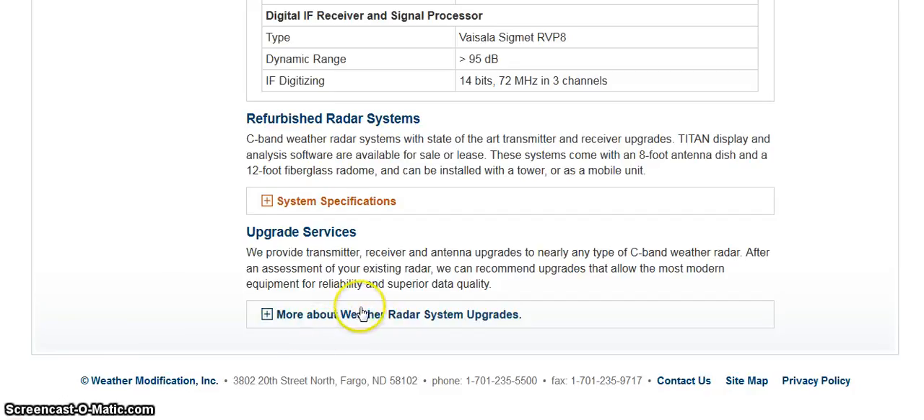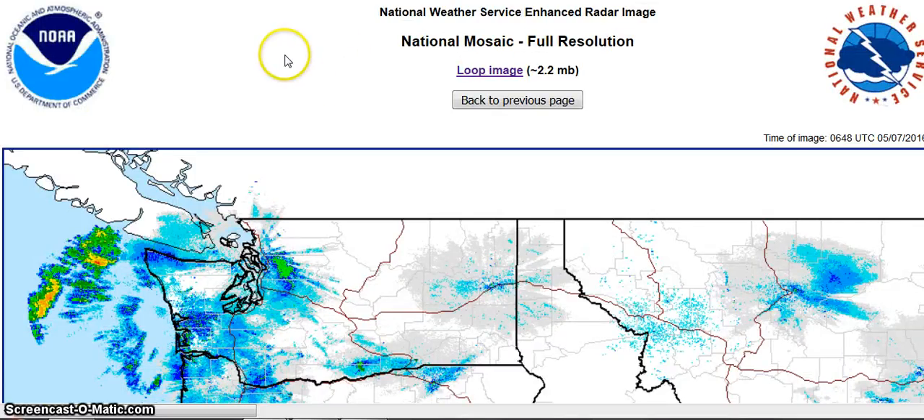More about weather radar system upgrades. Right here it says: we provide transmitter, receiver, and antenna upgrades to nearly any type of C-band weather radar. After an assessment has been made of your existing radar, we can recommend upgrades that allow the most modern equipment for reliability and superior data quality. The reason I want to show you that is because I'm now on the National Weather Service enhanced radar image.